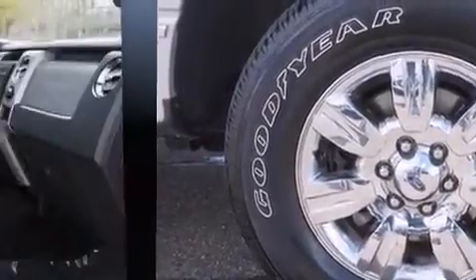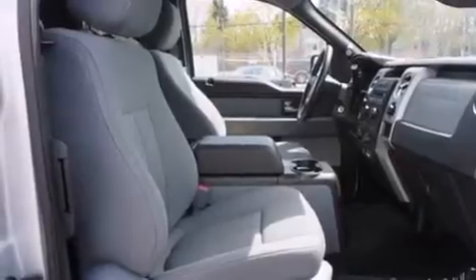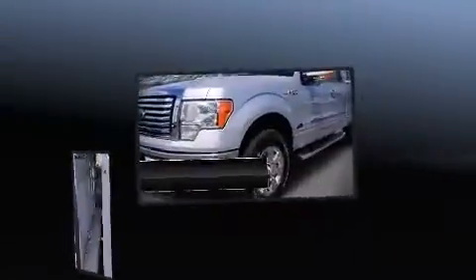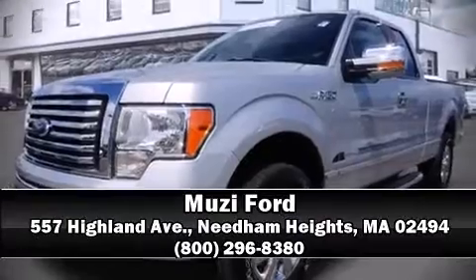This vehicle has achieved certified pre-owned status by passing Ford's rigorous certification process. Our experienced sales staff is eager to share its knowledge and enthusiasm with you. Come on in and take a test drive.